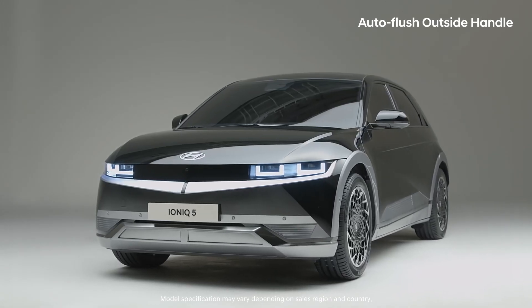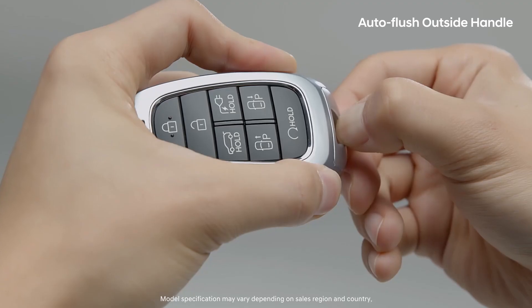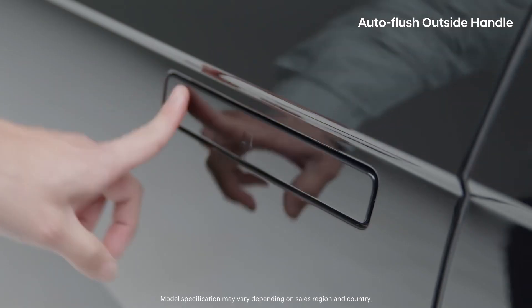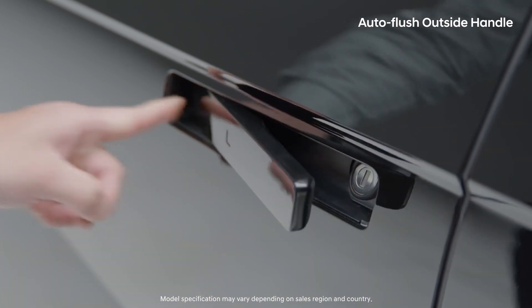In the unlikely event that the battery dies and the electronic system does not operate, don't worry — you can slide the driver's side handle forward to manually open the door.